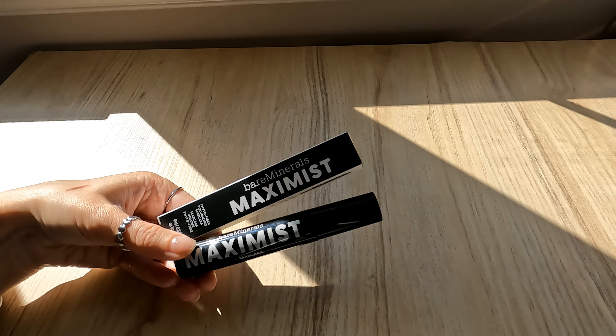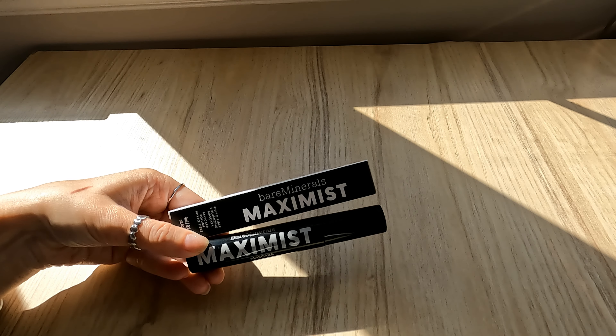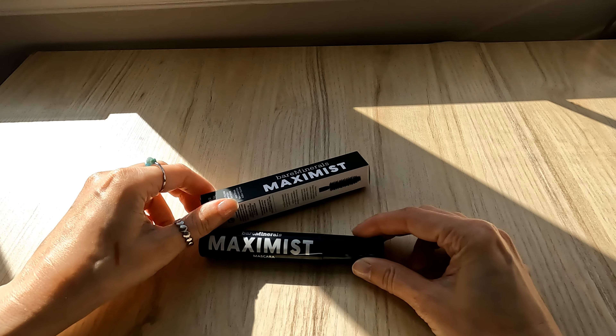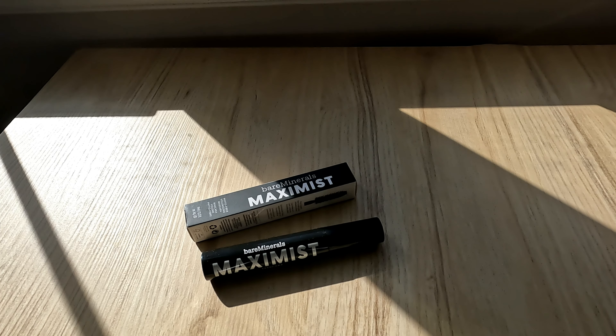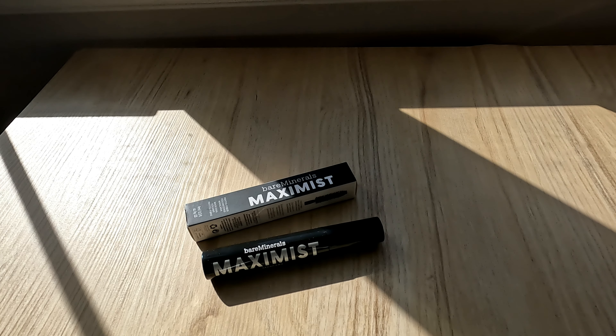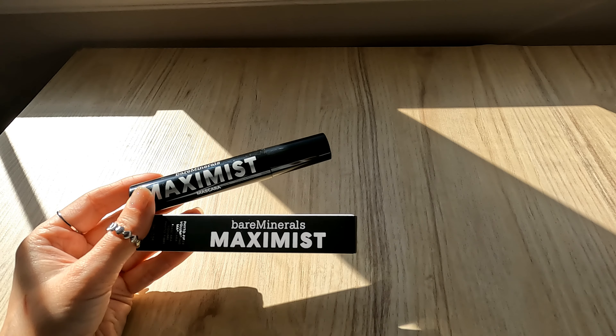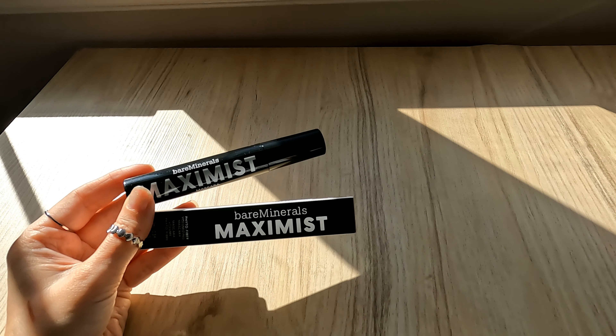The next item is from another brand I really enjoy — Bare Minimals — and this is their Maximist Phyto Fiber Volumizing Mascara. I have very sparse lashes, so any volumizing mascara is definitely for me. This is valued at $22. According to Ipsy's website, this phyto-fortified, nutrient-dense mascara coats each lash in a hair-strengthening microalgae complex and upcycled orange peel to help build volume and length for maxed-out lashes. Hold it horizontally and brush through your lashes from root to tip. Ipsy only has one review so far but someone says it's amazing — I'm excited to put this into use.